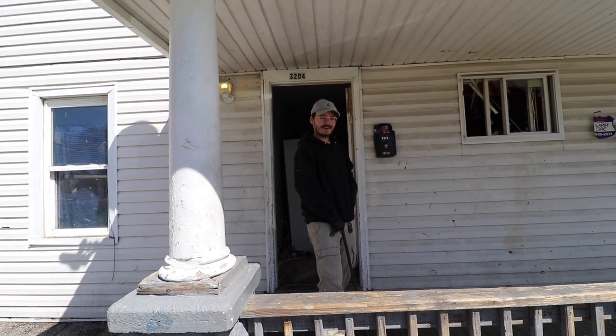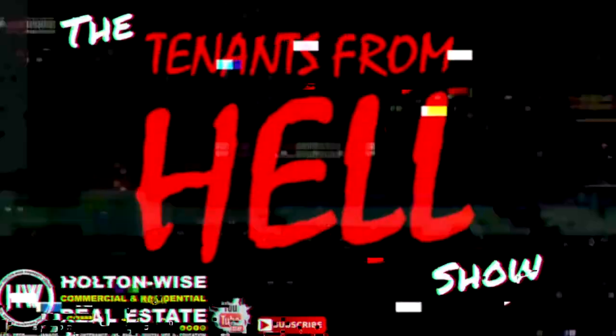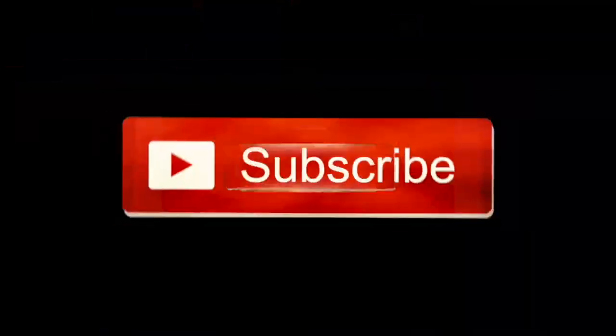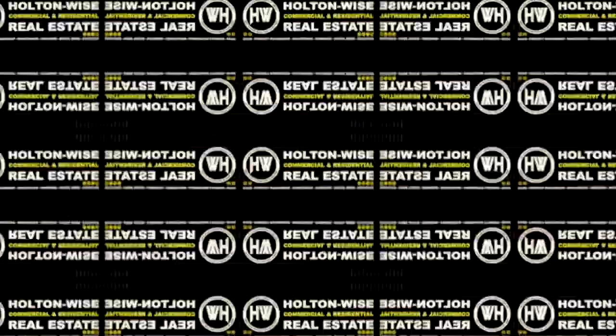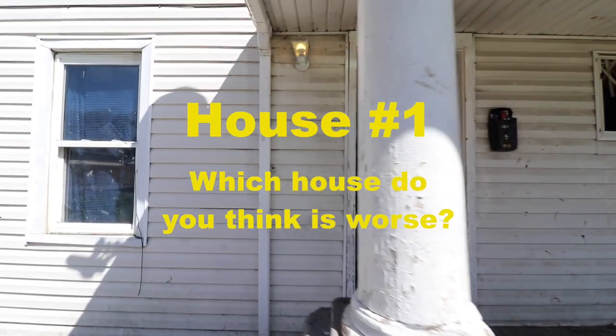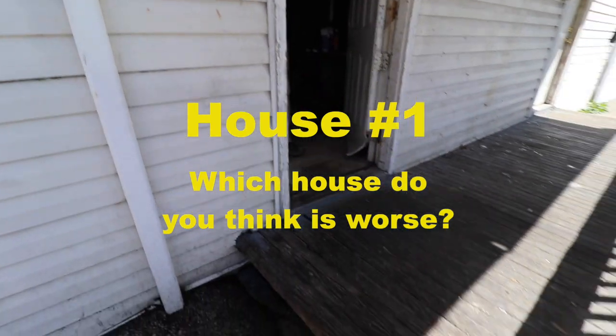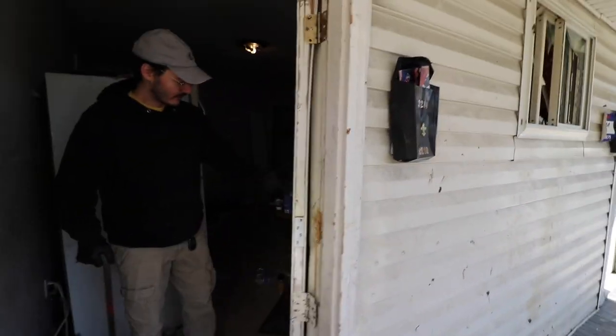What's up YouTube, got a tenants from hell video just for you. Beautiful window, come around this nice porch — it's very well put together, tenants left it in great shape. This is the door.